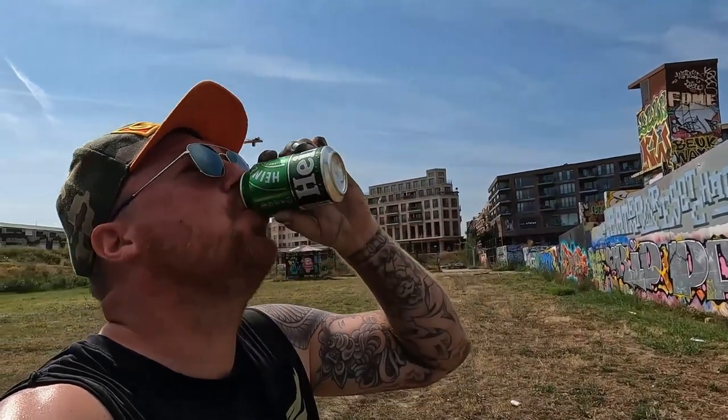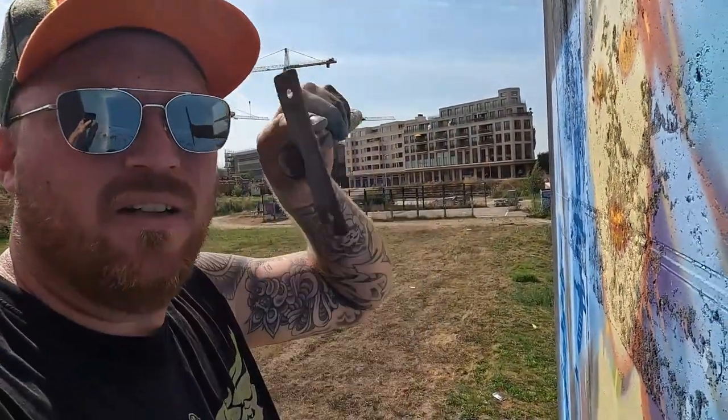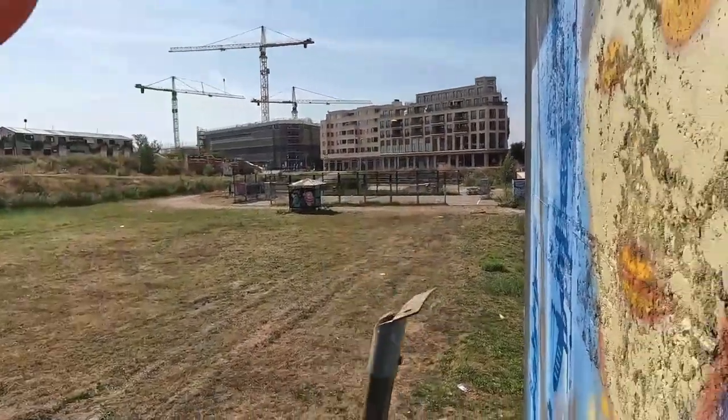I gotta show you guys a little something because it's been irritating me from the point I started. When I go up the stairs to the face area, there's this moss growing all over it. It's just not working. I was looking through my van and I found this little thing — I don't know what it is, like the end of a broom or something — so I'm going to try to use it to clear the moss off.